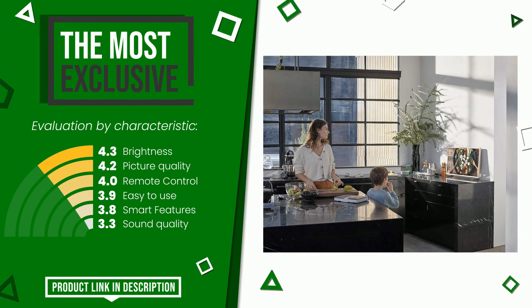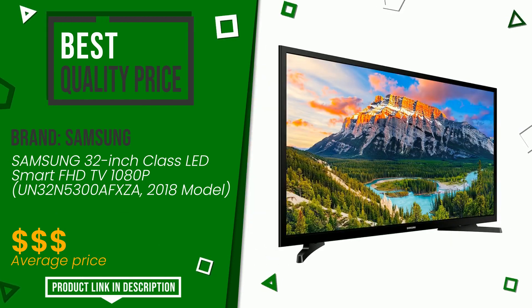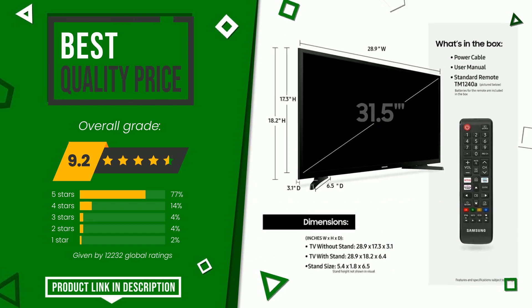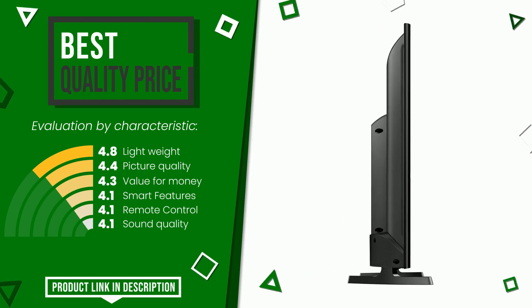This article by Samsung found a rating of 9.2 out of 10 total. It turns out to have the best value for money. Here are its distinguishing features: lightweight, picture quality, value for money, smart features, remote control, and sound quality. If you want to know the price of this product or learn more about it, click the link at the bottom of the video description.